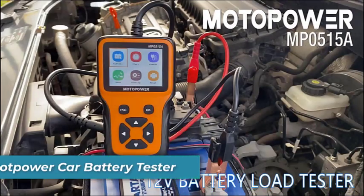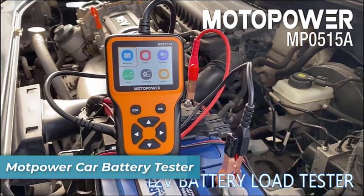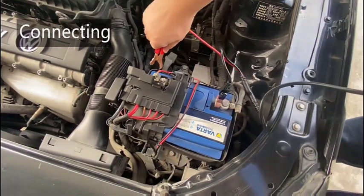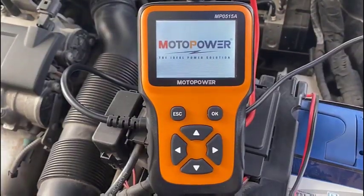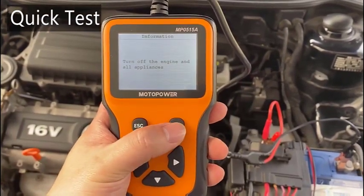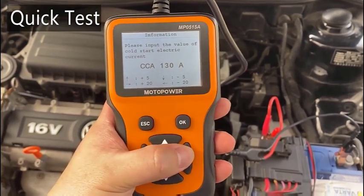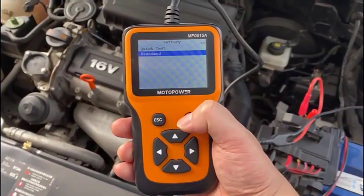Number 6 is the Motopower MP515 Car Battery Tester. It provides the most comprehensive automotive diagnostic analysis you need. This state-of-the-art battery load tester is designed to accurately measure and test your car's cranking and charging system. With a digital display, it offers an array of features including 10 to 2000 CCA battery testing, auto cranking readings, charging system voltage tests, and alternator diagnostics.